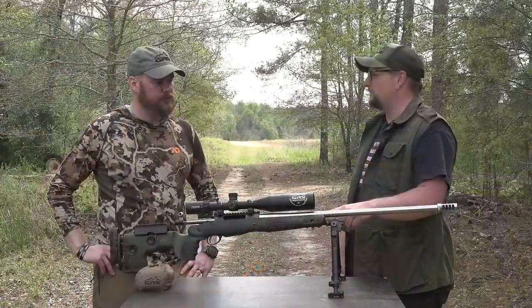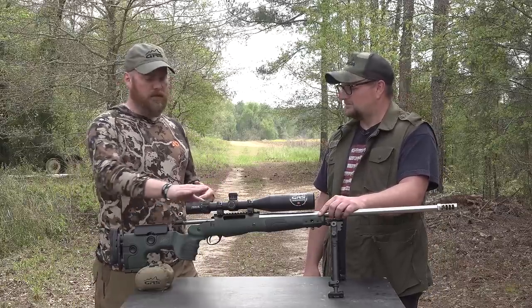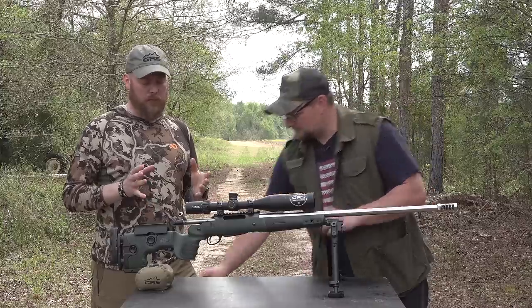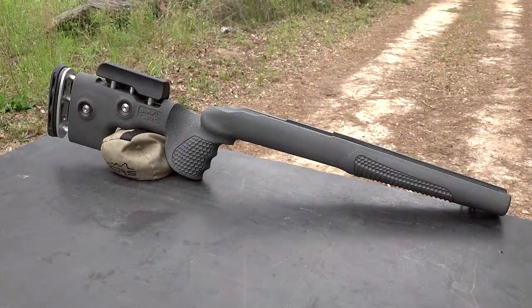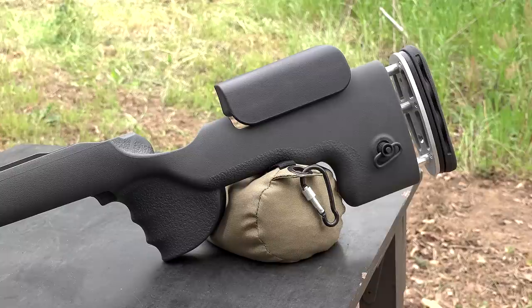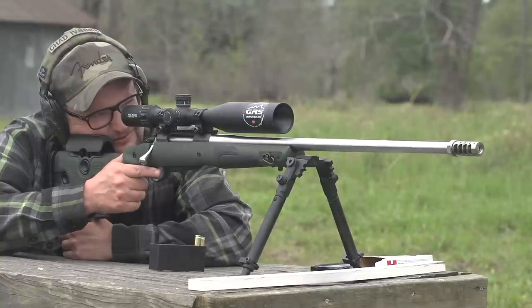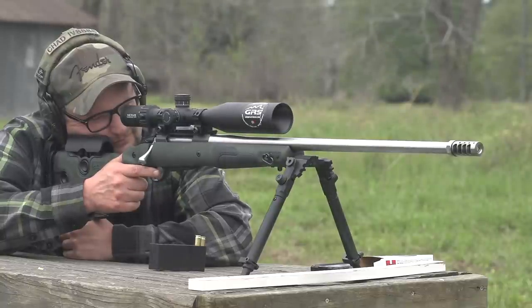GRS offers these stocks in a few different configurations and price points — a wide range of inlets for different rifles, laminate stocks, composite stocks, and a couple of chassis as well. Check out www.grsriflestocks.com to see all of them. This new one here isn't officially launched yet — it will be the entry-level GRS rifle stock, available through Bullet Central, runnels.com, and shields.com, priced between $300 and $400. That's a lot of stock for the money. I love the texture on it — it's grippy and rubberized and soft, a really well thought out design.